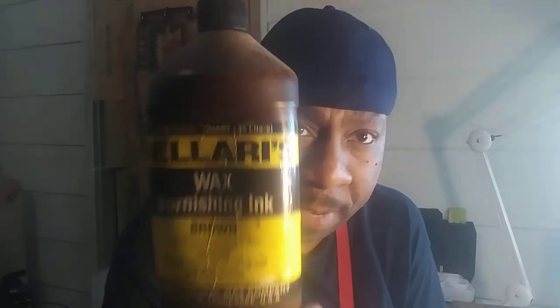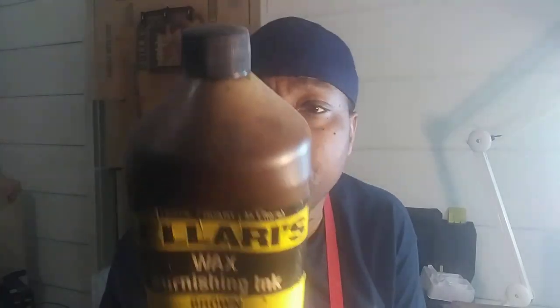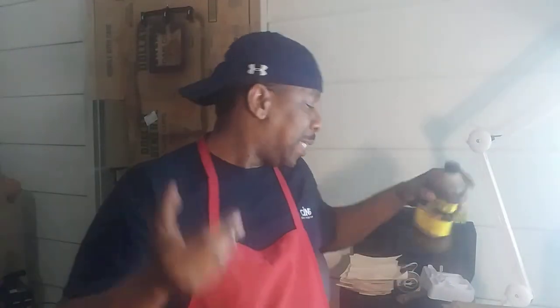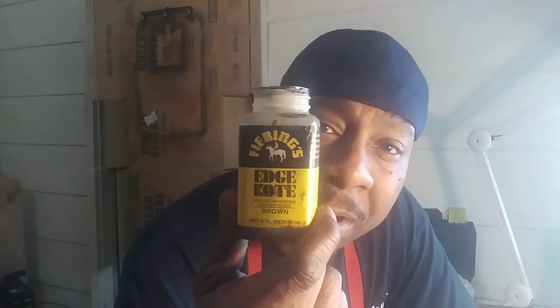It's the Solaris burnishing ink — I still use it, big huge bottle. You can't buy these in Tandy anymore, so now you have to go to their website. They come in your basic colors — brown and black. I don't know if they come in any other color, but those were the only colors I was really interested in. Tandy has their own — well, Fiebing's has their own edge coat, which comes in brown and black as well — but that's not really what this video is about.